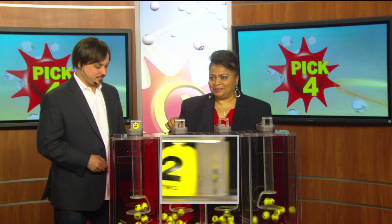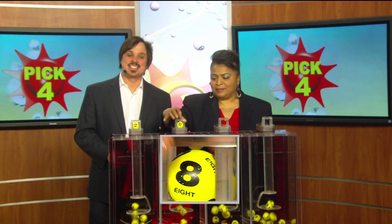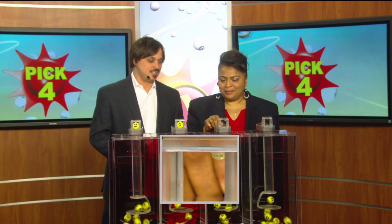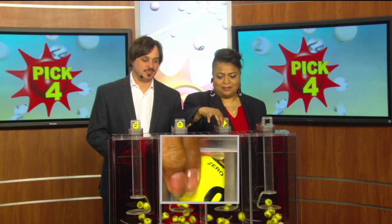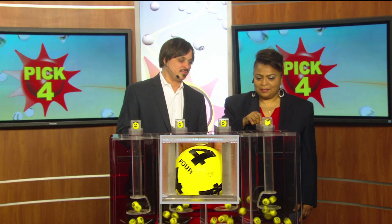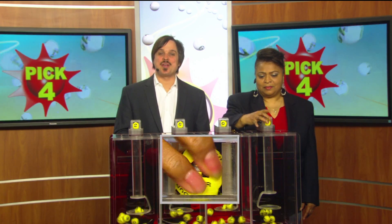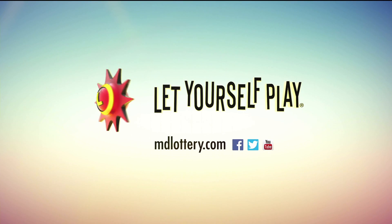Two, next an eight, zero, and four — making today's winning Pick Four numbers 2-8-0-4. The Maryland Lottery, let yourself play.